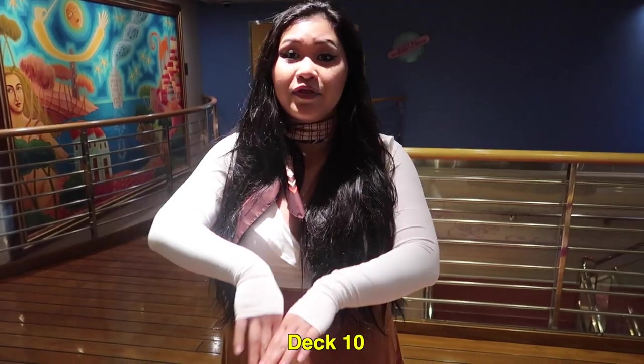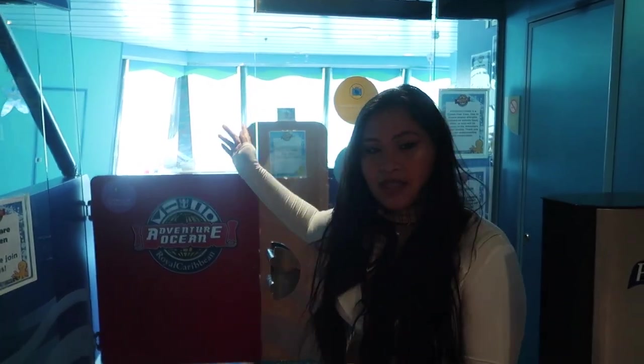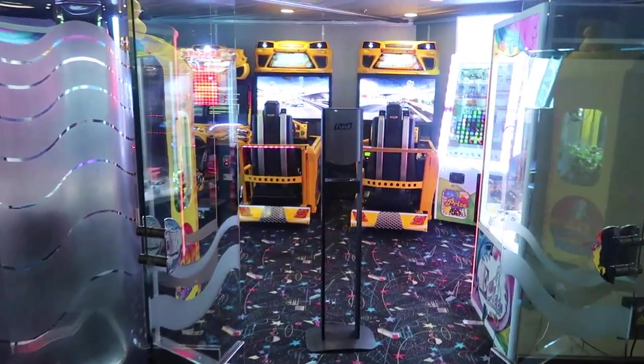Here on deck 10 is the area for all the kids and teens. Over here is the Adventure Ocean — you can pick up the little compass that tells you what's going on. This is more for older kids, like 5 to 16. And then over here is for the Royal Babies and Tots, which is the nursery for little babies and toddlers. And then over here is the video arcade, which is open 24 hours.